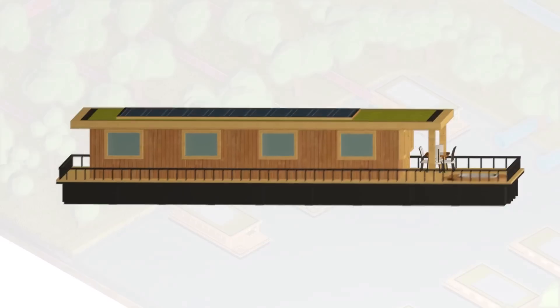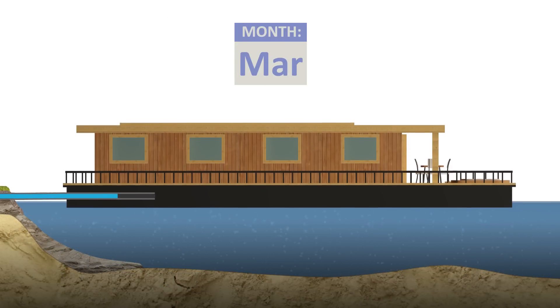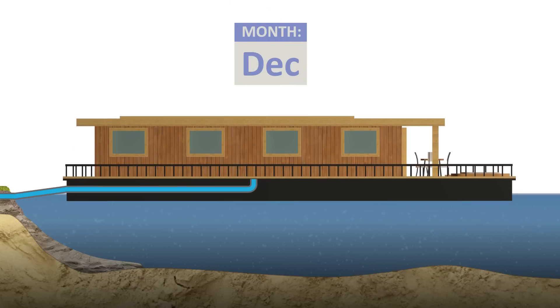Due to the variation of the water levels, the lodges will be situated at different heights throughout the year. It is the first time this kind of system has been implemented onto buildings that constantly change elevation.